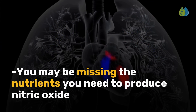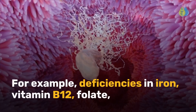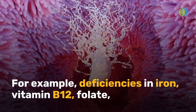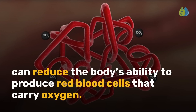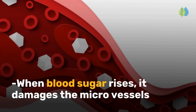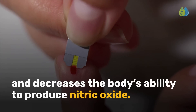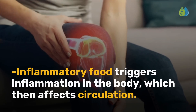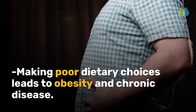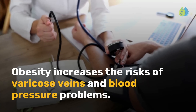This type of eating contributes to poor circulation because you may be missing the nutrients you need to produce nitric oxide and support other processes for blood circulation. For example, deficiencies in iron, vitamin B12, folate, vitamin C, and magnesium can reduce the body's ability to produce red blood cells that carry oxygen. When blood sugar rises, it damages the microvessels and decreases the body's ability to produce nitric oxide. Inflammatory food triggers inflammation in the body, which then affects circulation.